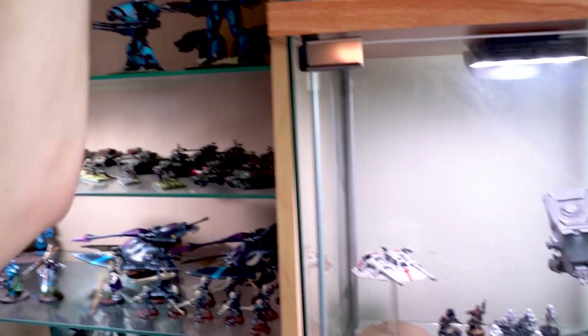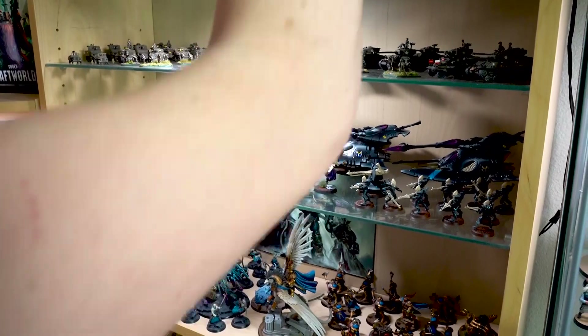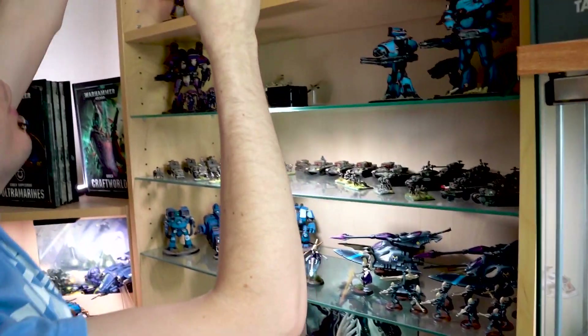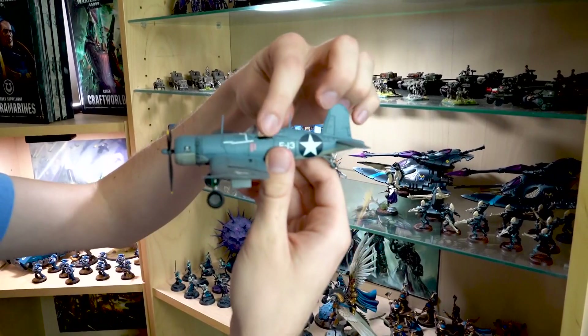The ones that were painted are actually up here for now — I haven't found a spot for them yet. Yeah, that's one you definitely painted. And you also have a Zero up here, and this Corsair you painted as well — pretty cool. Yeah, I do have a thing for World War II Pacific.